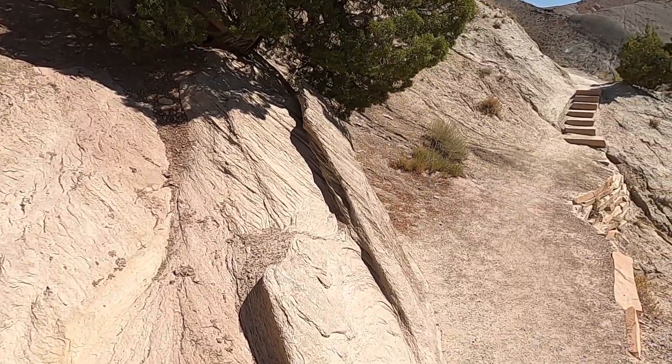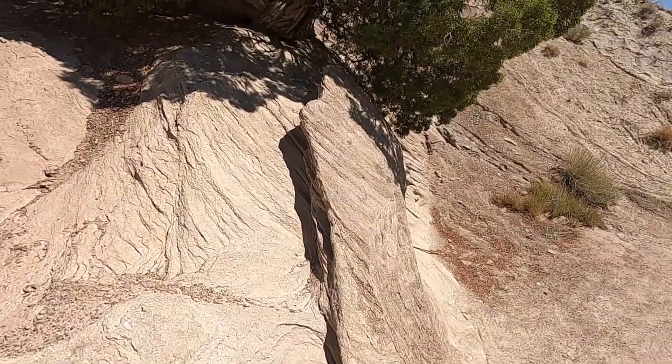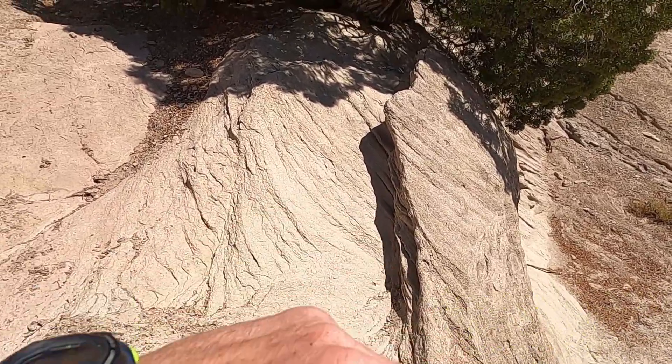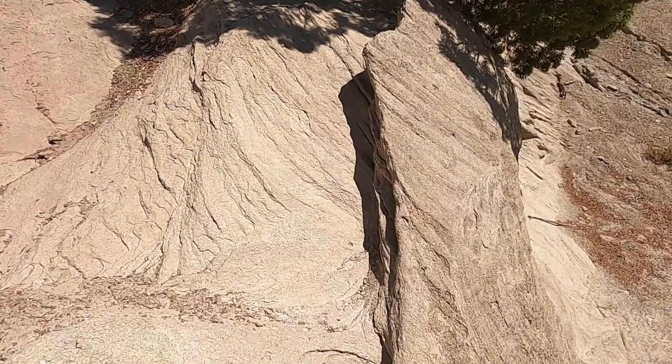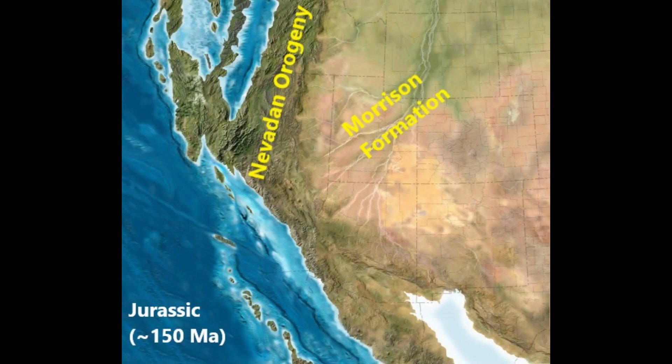The main rock types we see along the trail are all parts of the Morrison Formation, this Jurassic-age deposit of sandstones, conglomerates, and mudstones. They were all in a continental setting when Utah was much lower in elevation. Here we have a paleogeographic map from the Jurassic, about 150 million years ago, showing the uplifted mountains to the west in modern-day Nevada, western Idaho, and California, caused by the subduction zone there — part of the Nevada orogeny. Out to the east in the lowlands, this is where the dinosaurs were — the river systems, floodplains, and lowlands that make up the Morrison Formation, which houses the dinosaur fossils we find in the monument.